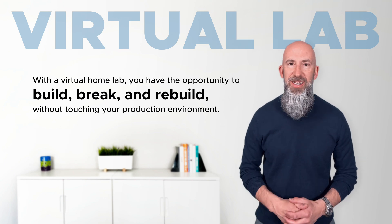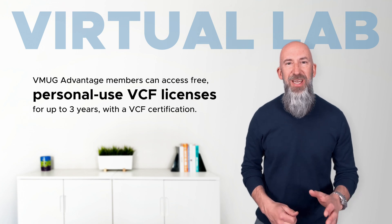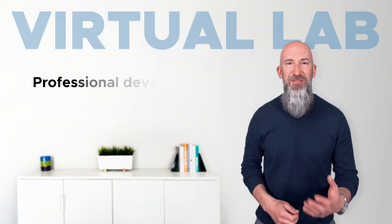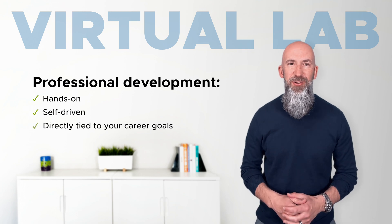This isn't a demo license — it's your personal sandbox. And if you're a VMUG Advantage member with a VCF cert, you can get up to three years of full-stack VCF licenses. This is what professional development should look like: hands-on, self-driven, and directly tied to your career goals.